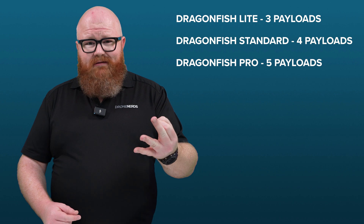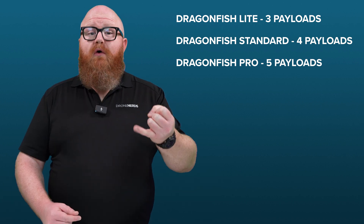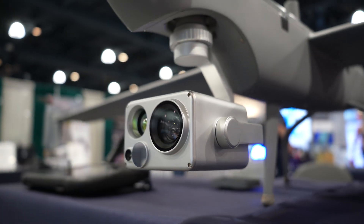Dragonfish also features an interchangeable payload system. Dragonfish Lite is compatible with three incredible sensors, Dragonfish Standard with four, and Dragonfish Pro with five. These payloads consist of a range of thermal cameras, wide-angle cameras, laser range finders, and intense 4K optical zoom sensors — one at 20x magnification and another at 50x.